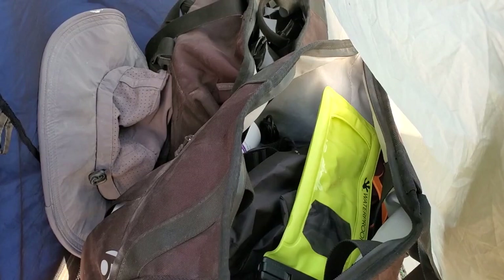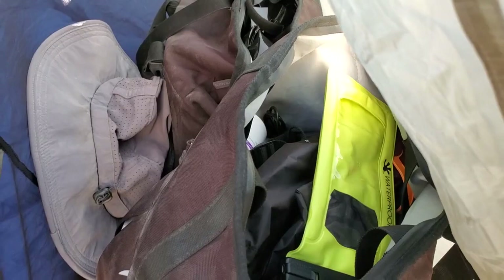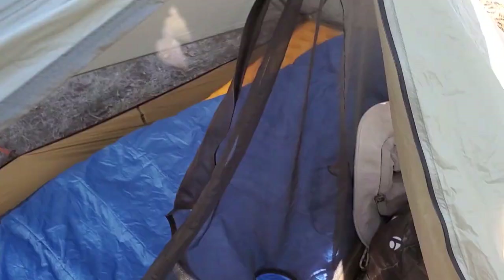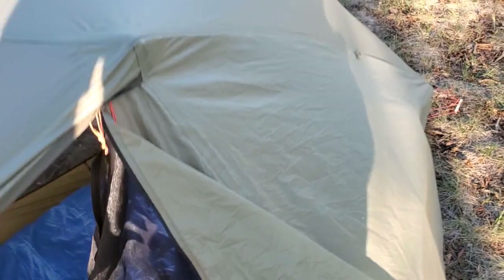In the vestibule, I keep my saddlebags when I'm not riding. They stayed dry before when I had some rain overnight, and it's supposed to rain on this trip too. Anyway, that's my tent and here's my campsite.